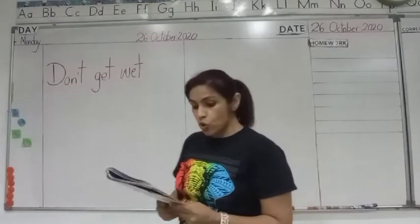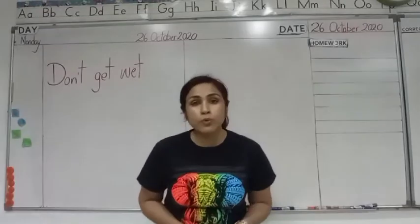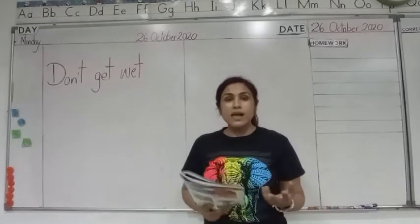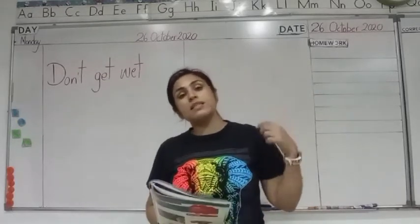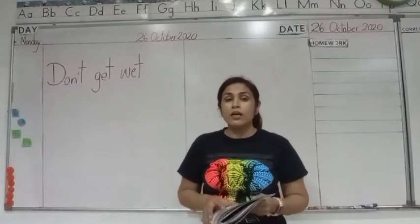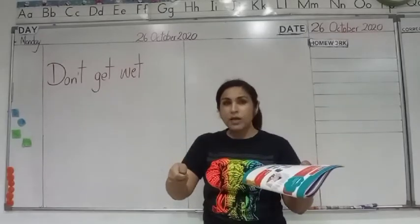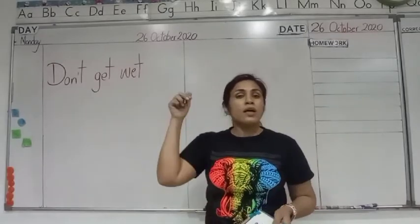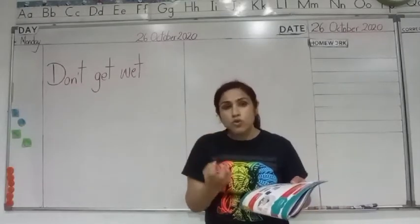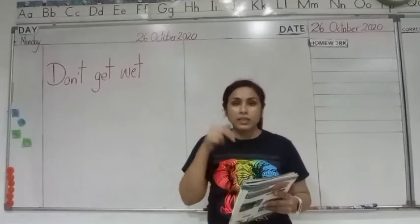I am soaked. Some materials stop water — they are waterproof. For example, your raincoat and umbrella. These are waterproof, which means they do not let the water pass through. But whereas paper, if you put it under running water — open the tap, take a piece of paper, put it under the water — the paper will tear into two pieces or it will start dripping. That means the paper cannot hold water.